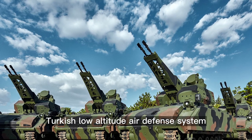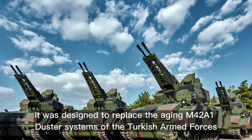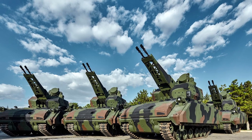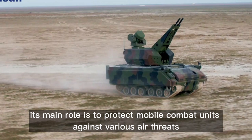The Corkut is a recent Turkish low-altitude air defense system. It was designed to replace the aging M42A1 Duster systems of the Turkish armed forces. Its main role is to protect mobile combat units against various air threats.